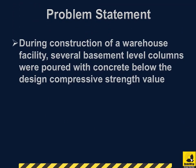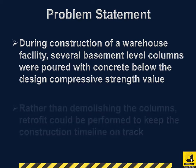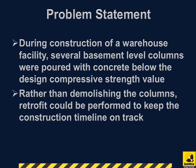During construction of a warehouse facility, several basement level columns were poured with concrete below the design compressive strength value. Rather than demolishing the columns, a retrofit could be performed to keep the construction timeline on track.